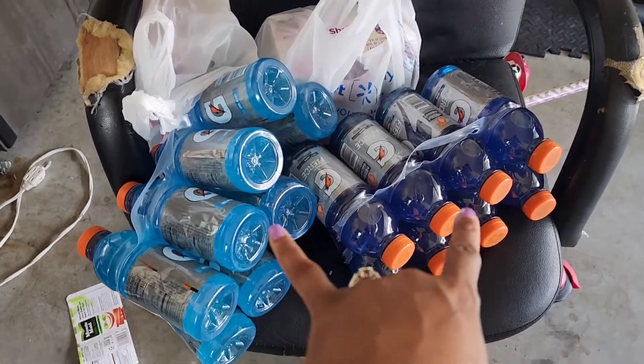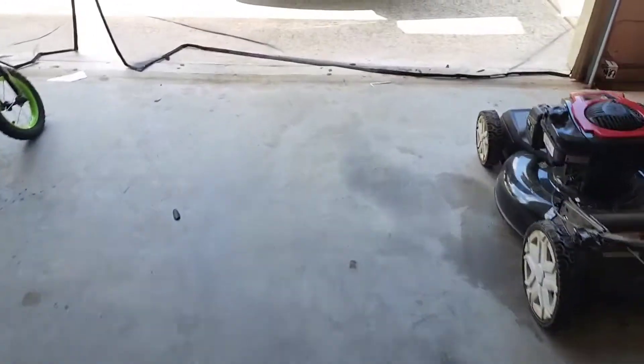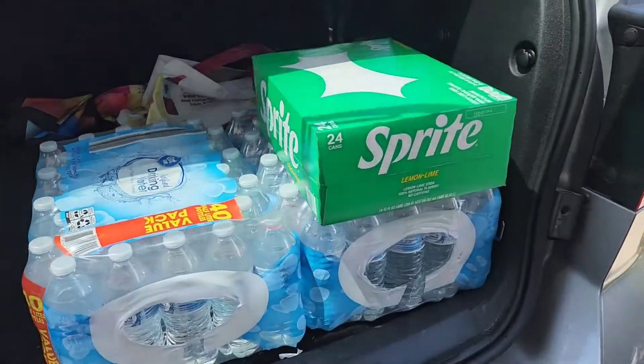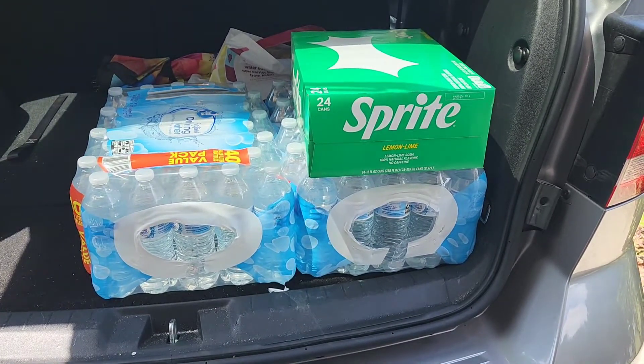We're gonna do a quick grocery haul because it's been a while. I'm gonna show y'all — just put this outside before we go inside. We got Gatorades, Pedialyte, Ensure for Rayne — we got two of those, she only does strawberry — and then a case of Juicy Juice, two cases of water, and some Sprites. Now I'm gonna go inside and unbag everything, and once I unbag everything I'll show you guys what we got.